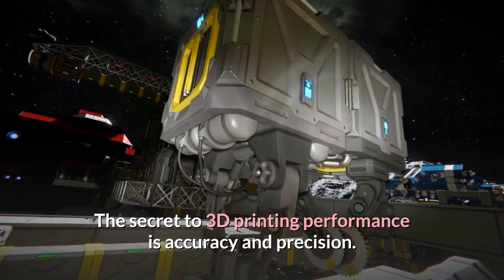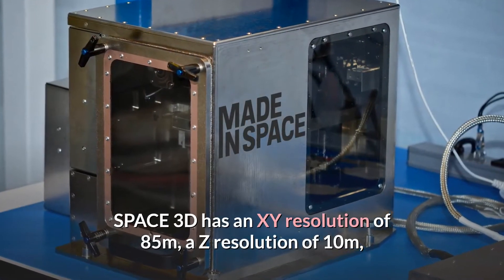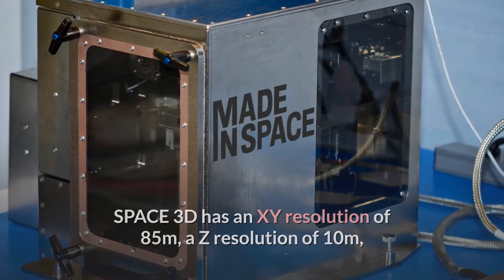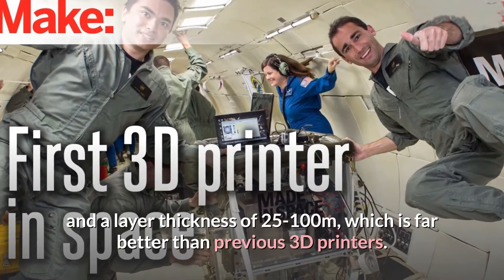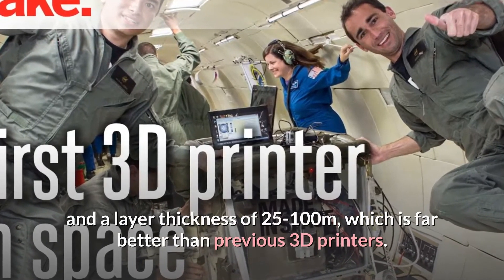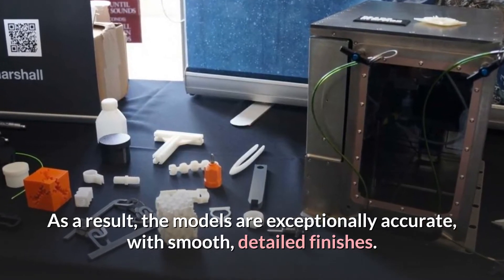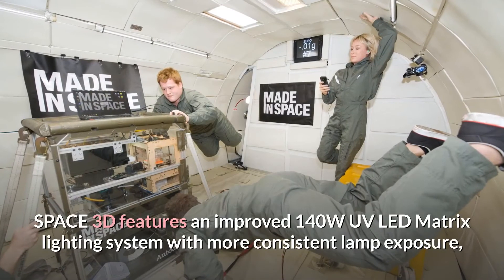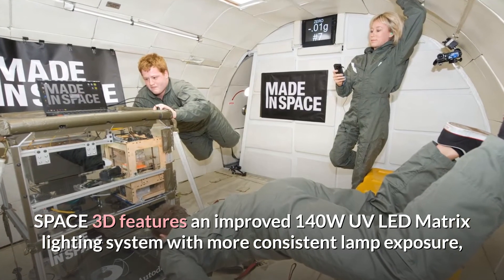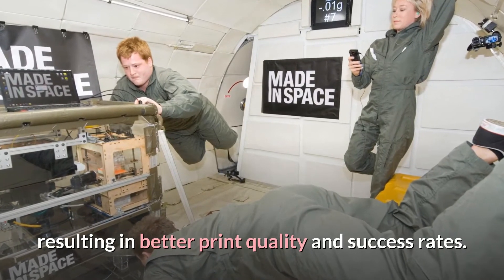The secret to 3D printing performance is accuracy and precision. Space 3D has an XY resolution of 85 microns, a Z resolution of 10 microns, and a layer thickness of 25 to 100 microns, which is far better than previous 3D printers. As a result, the models are exceptionally accurate with smooth, detailed finishes. Space 3D features an improved 140W UV LED matrix lighting system with more consistent lamp exposure, resulting in better print quality and success rates.